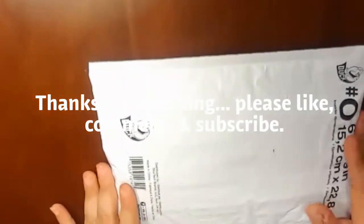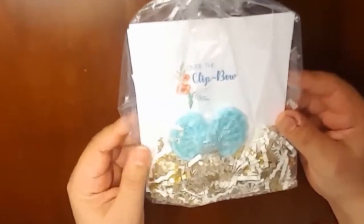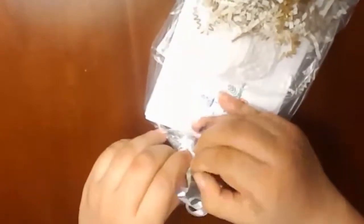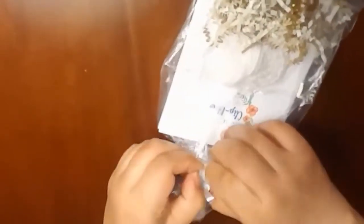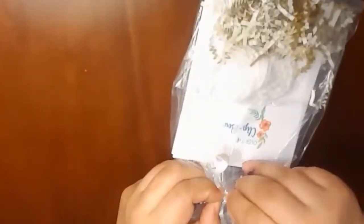Hi everyone, I wanted to do a planner haul. First I wanted to show something that I was sent from Yvette Rios — she sent me some bow clips. Her shop name is Over The Clip Bow, and I'll link her down below. She is on Instagram and on Etsy, and her clips are beautiful. I actually won one in the giveaway.